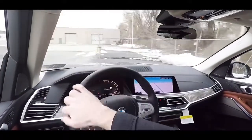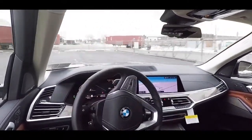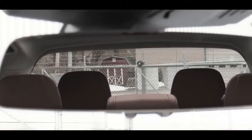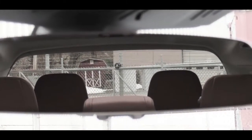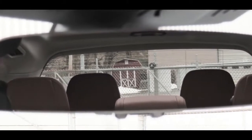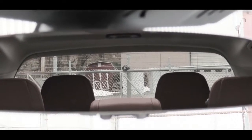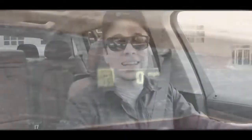Cabin noise is very low — a very quiet cabin. Steering feel is appropriate for an SUV. Visibility is as expected for a three-row SUV; third-row headrests do impede rear visibility slightly, but that's common. There is a head-up display in front of the driver showing speed limit and current speed, which is a nice addition. That covers the driving dynamics.